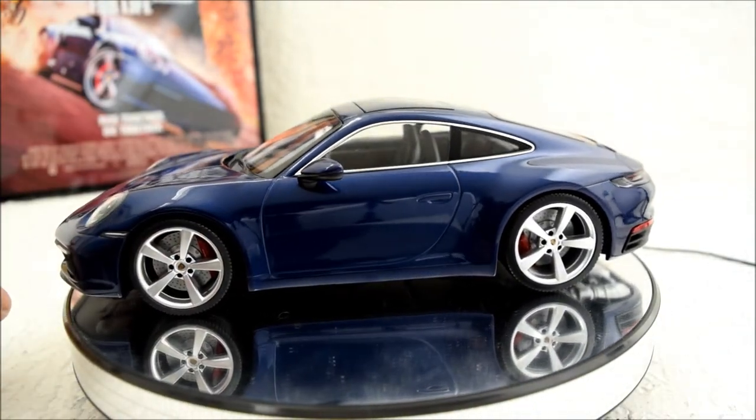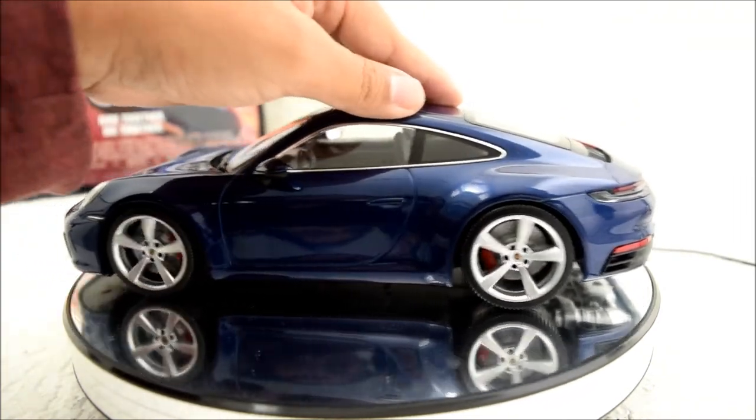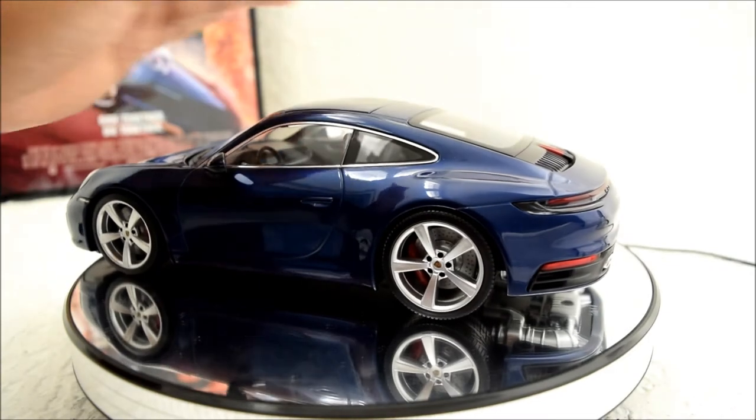Unlike a lot of other high-quality models, this car actually does move — the wheels actually do turn and spin, so that's pretty cool.